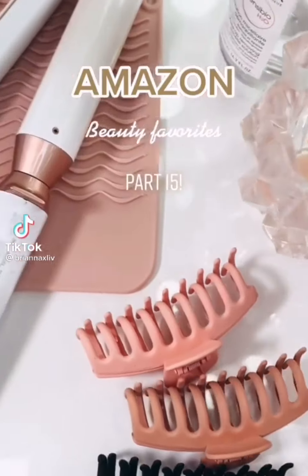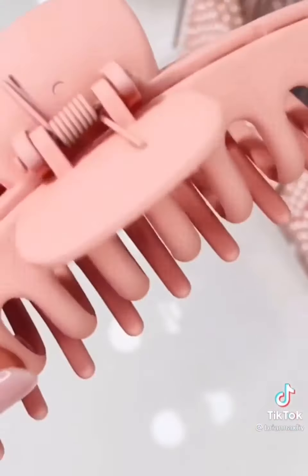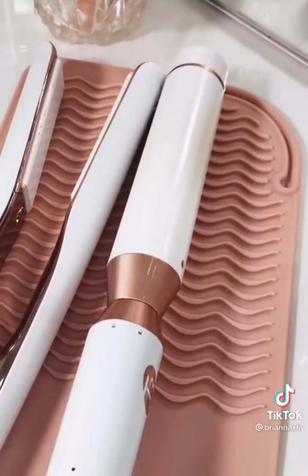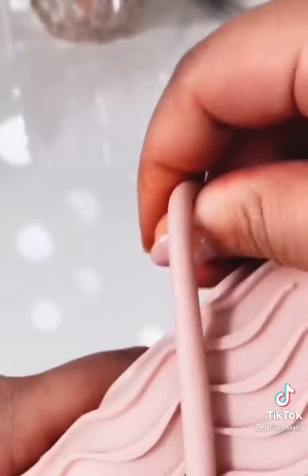Amazon Beauty Favorites Part 15. These matte finish hair clips come in a pack of four with the cutest colors. I have super thick hair and it holds it all up with only one clip. This heat-resistant matte protects your counters, prevents tools from slipping off, and has a loop so you can wrap it around your tool for easier travel.